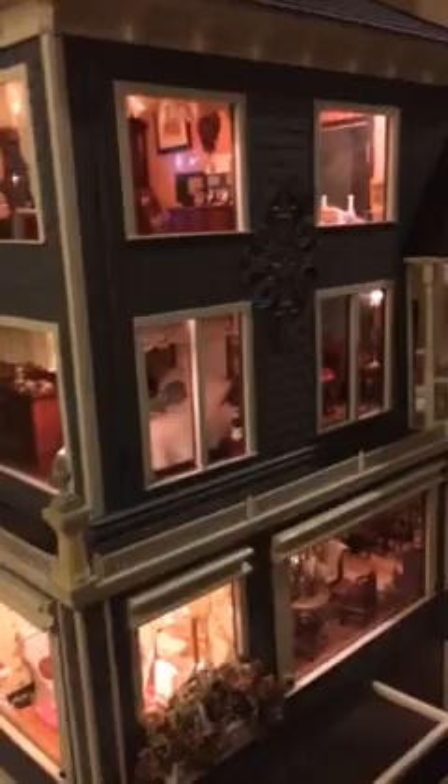He knows I love dollhouses and miniatures, and he got me this amazing dollhouse. I just thought it was so crazy because we had only been seeing each other for a short period of time, but I was so shocked and happy when I got it. It is one of a kind — it's not made from a kit, so it could never be duplicated.